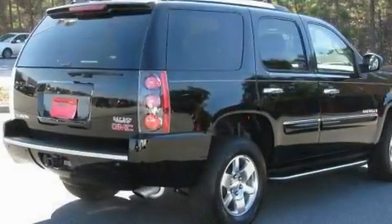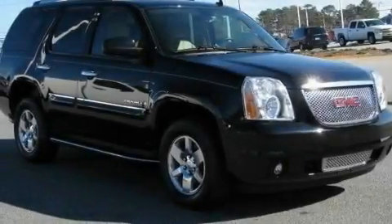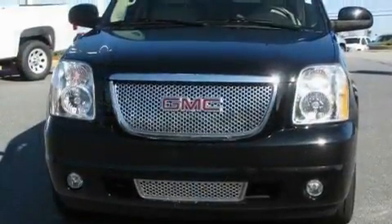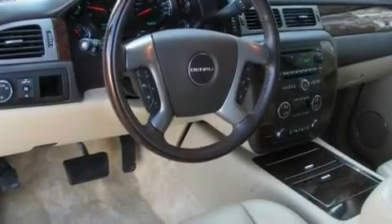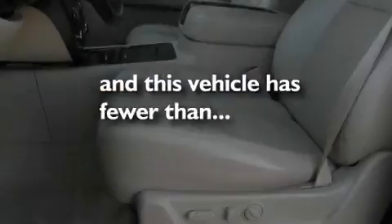Its top features and packages include the premium package, power-adjustable driver pedals, a power rear liftgate, a DVD player, leather seats, an air suspension, big 18-inch wheels, a low-tire pressure indicator, and memory settings for the driver's seat position, so you can recall your favorite position with the push of one button. This vehicle has fewer than 41,000 miles on the odometer.